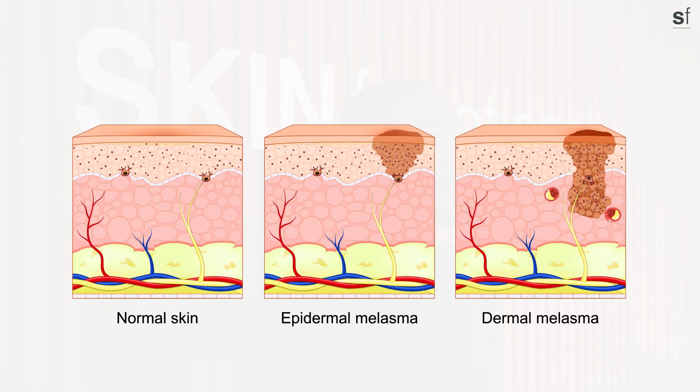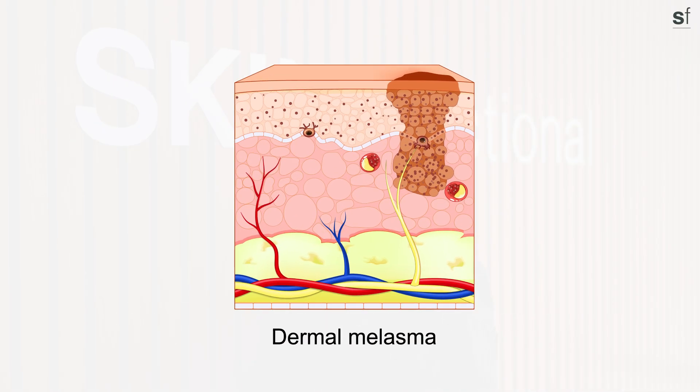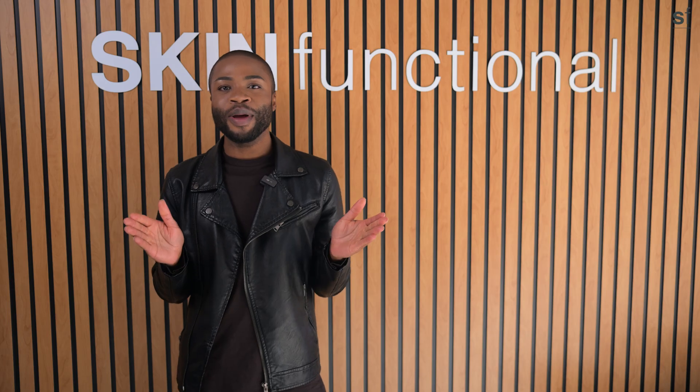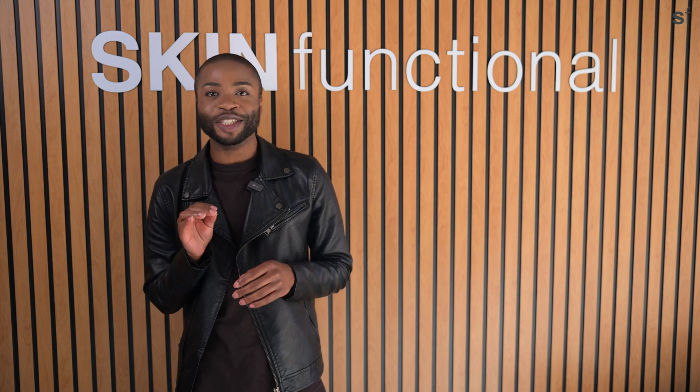To recap, hyperpigmentation can be epidermal or dermal. Dermal hyperpigmentation resides in deeper layers of the skin where products are not easily able to penetrate, so we focus primarily on epidermal pigmentation. Remember that with hyperpigmentation, consistency with product application is key.